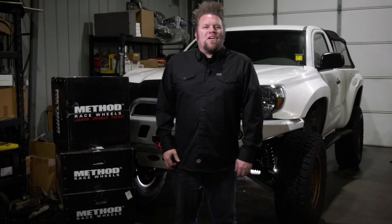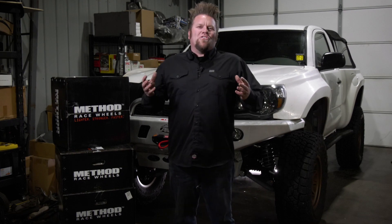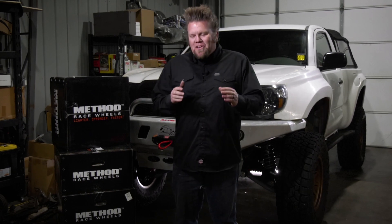I'm sure some of you sit at home and watch King of the Hammers and think to yourself, I'm sure the SUV that I drive to work every day could tackle a racetrack like that. Well, that's what the stock class is all about — vehicles that you could literally drive to Johnson Valley, tackle the toughest one-day race on the planet, and then hopefully it stays together and you get to drive it home.